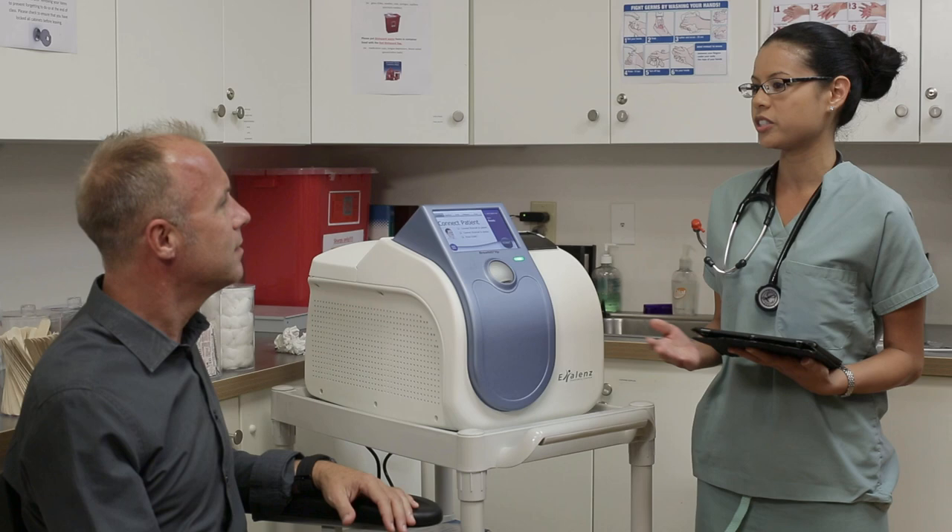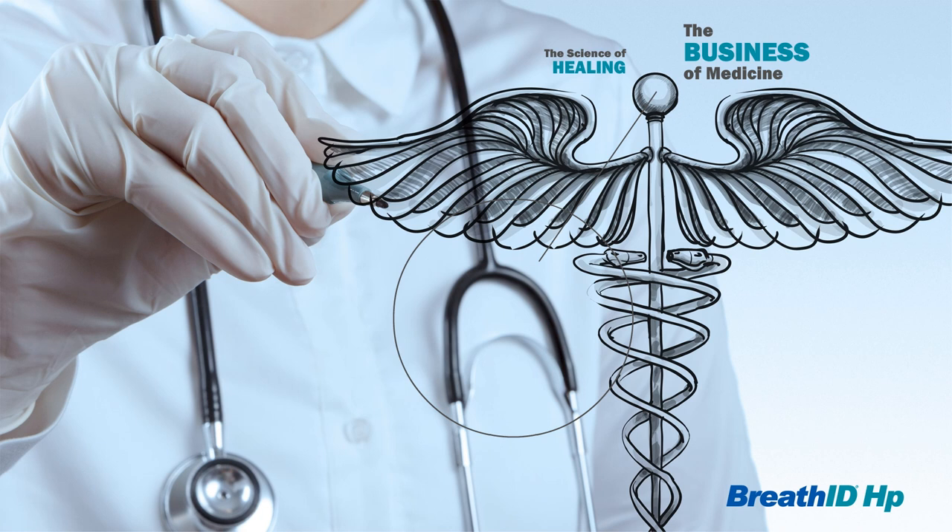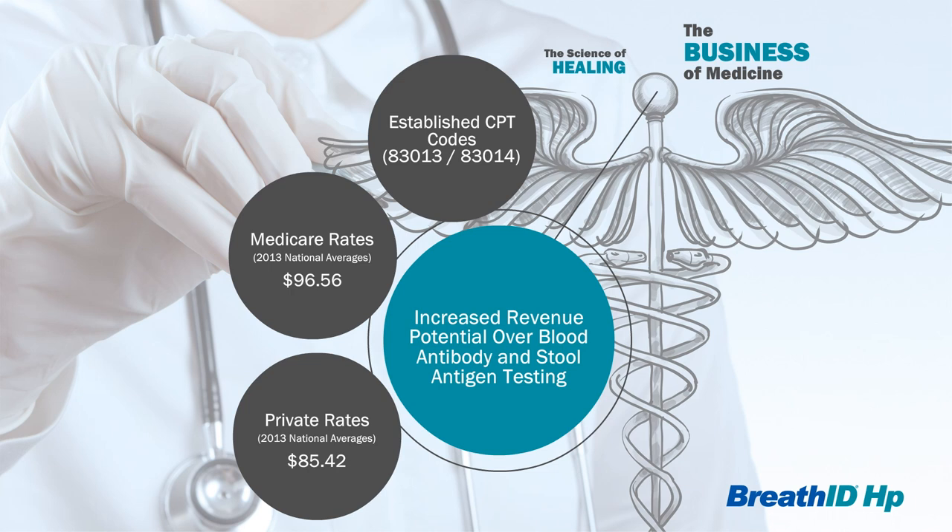The physician can immediately prescribe treatment if the patient tests positive for H. pylori. The Breath ID HP has also been designed to be CLIA-exempt, enabling any physician staff member to administer the simple and intuitive test. With established urea breath testing CPT codes, the Breath ID HP offers important opportunities for greater revenue potential, most often with higher reimbursements than other non-invasive H. pylori testing methods like blood antibody and stool antigen testing.